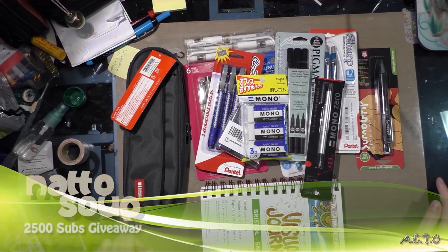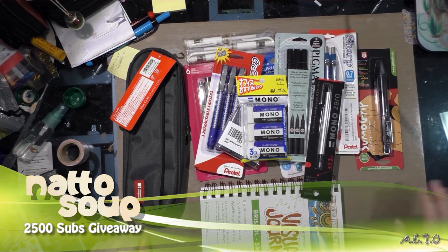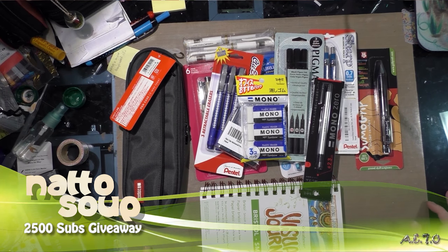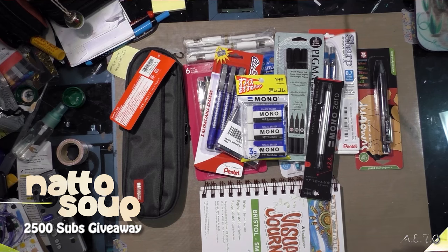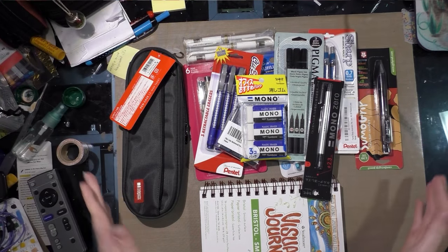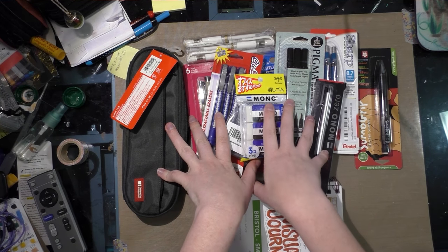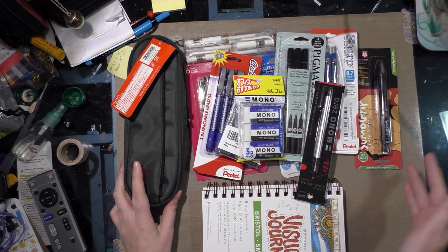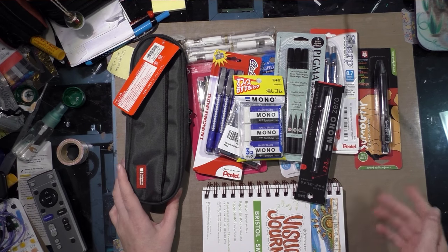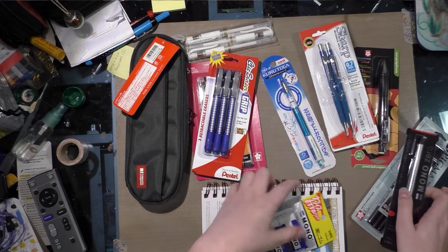Hey guys, today I wanted to do my 2.5k subscriber giveaway announcement. We're not quite there yet, but things have been building up so fast I wanted to make sure I recorded this before it happened. As you can see here in this square, this is all stuff I'm giving away — almost everything you need to get started pursuing a path as a comic artist, and also some of my very favorite goodies.